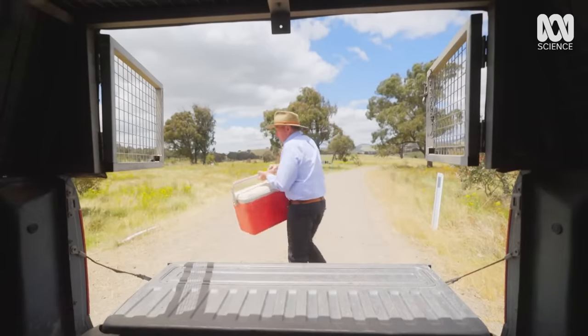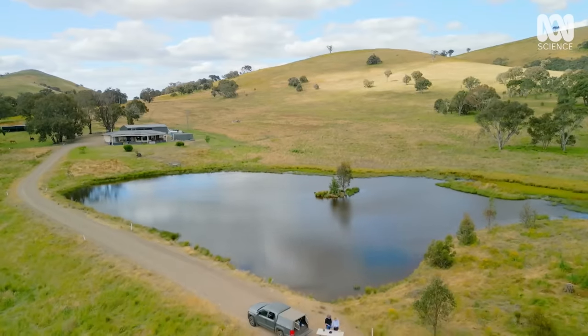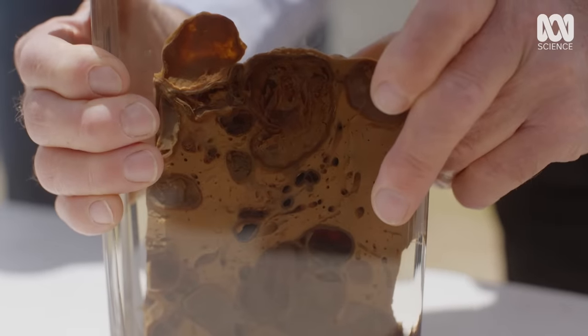These grazing lands provide the perfect conditions for one dangerous parasite to thrive: the hydatid tapeworm.